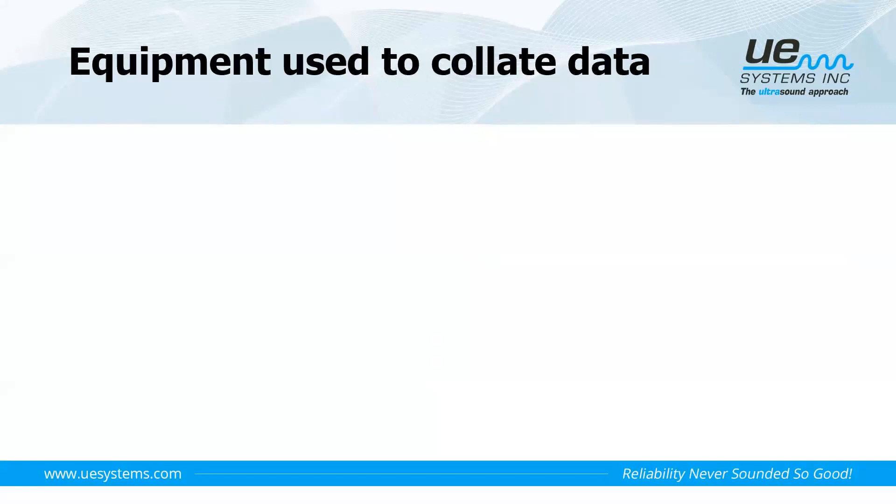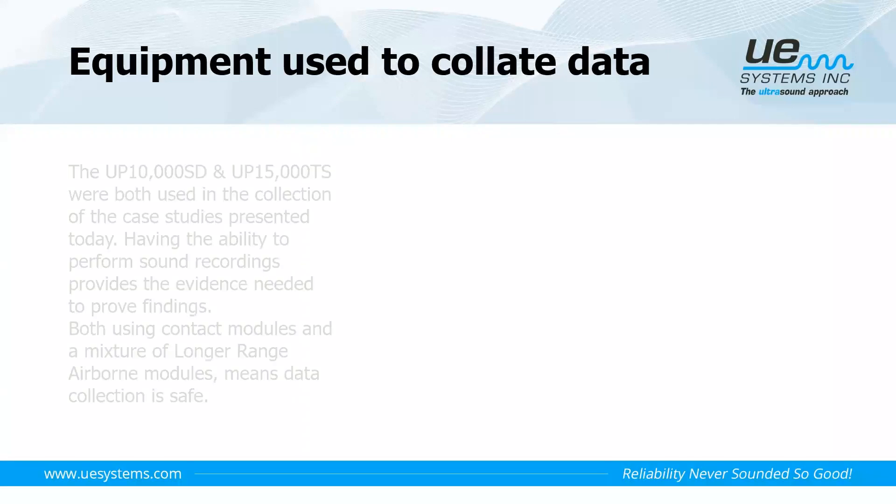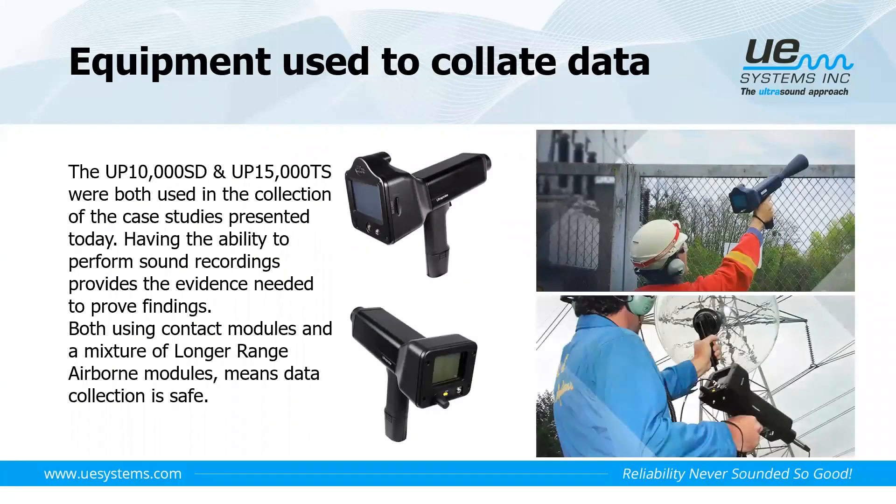The equipment used in these case studies — none of which were performed by UE Systems themselves but by our users — were the Ultra Probe 10,000 and Ultra Probe 15,000. These devices have the ability to perform sound recording. Using the data management software and Spectraliser software that comes with the equipment, users can do analysis themselves, and can also share sound files with UE Systems for support to help build confidence in the technology.